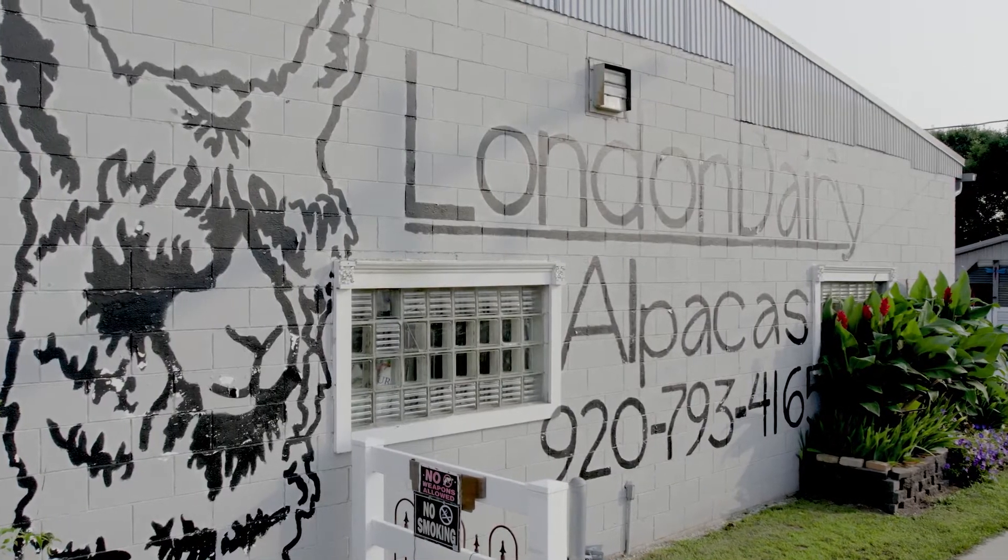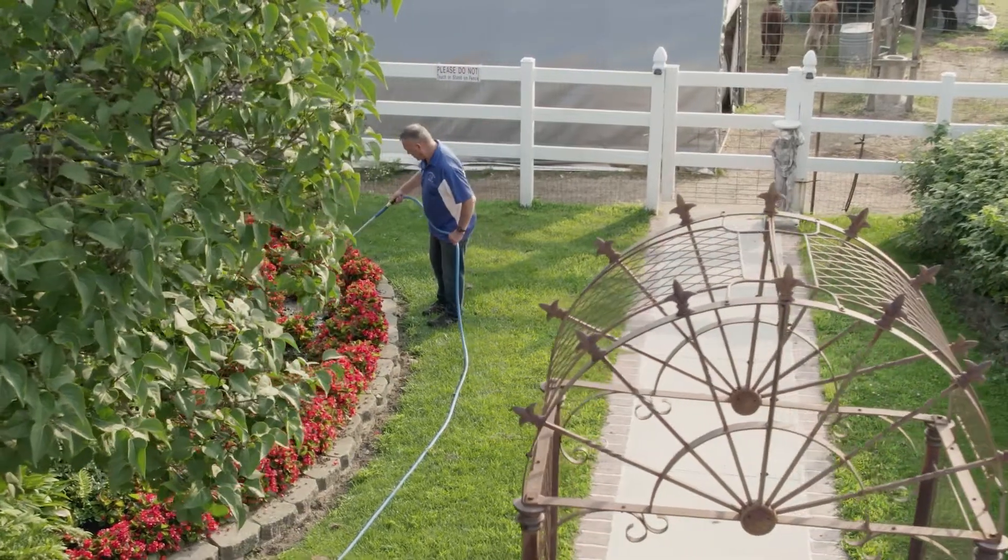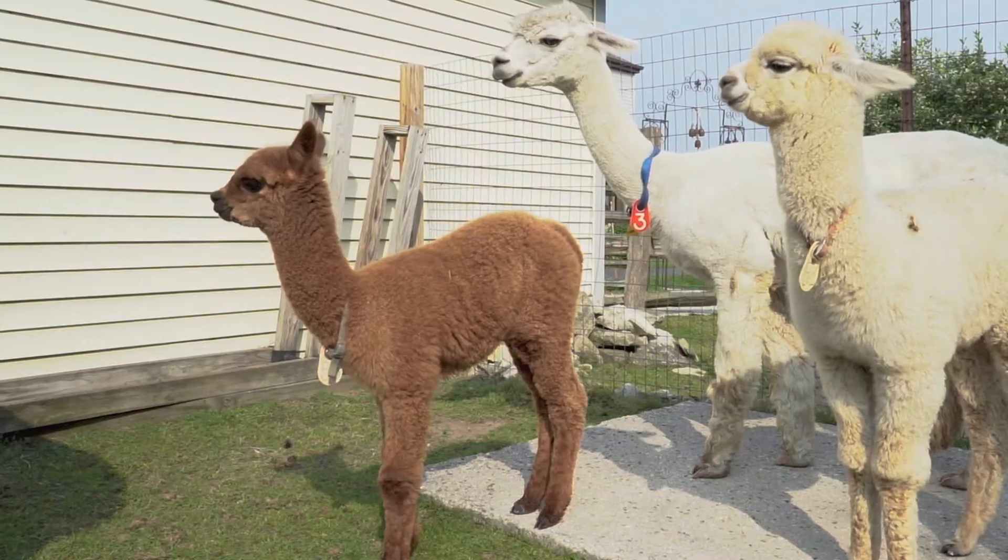My name is Kevin Stare and I am the owner of London Dairy Alpacas. The alpacas are wonderful personality animals and I am excited to get up every single day to see them.